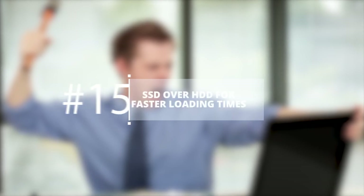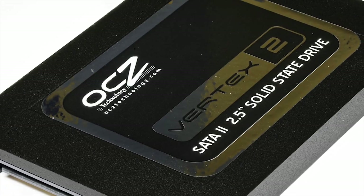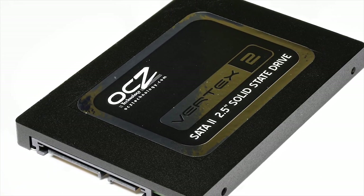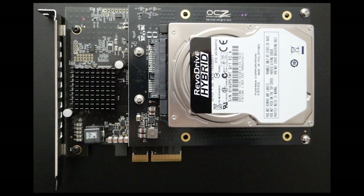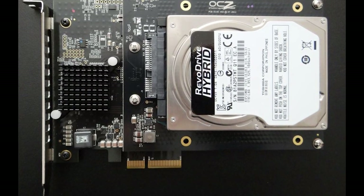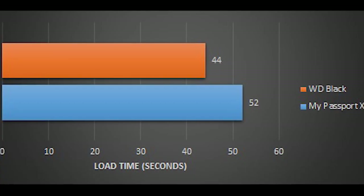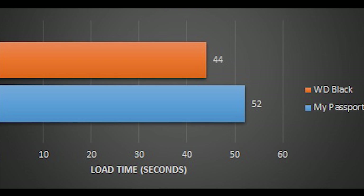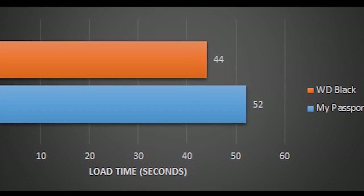SSD over HDD for faster load times. Finding load times for games to be a little unbearable? Try installing a solid-state drive inside your PS4 or Xbox One over the default hard disk drive. You can also opt for a hybrid SSD to have the space of an HDD with the speed of an SSD for the games that matter. It should be noted that this won't exactly guarantee amazing load times for every single game, so go for this only if you have money to splurge.